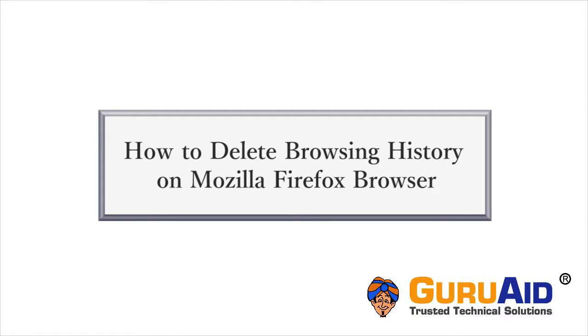For privacy and storage concerns, you can delete your internet browsing history. Let's see how to do it on Mozilla Firefox.